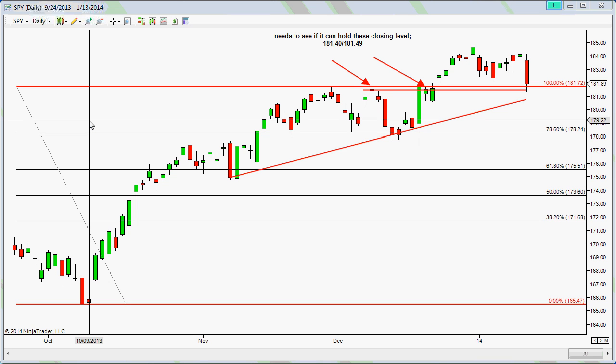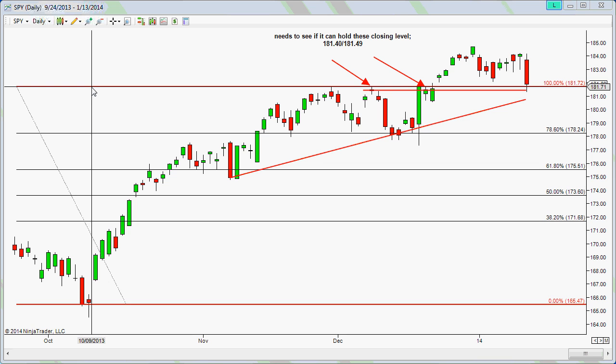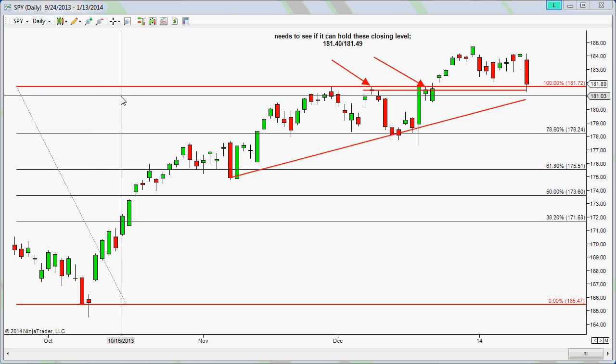Okay, today is January 13, 2014. Let's take a look at some of the stocks and also the ETF — the Spider — that I tweeted throughout the day during the session.